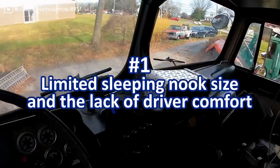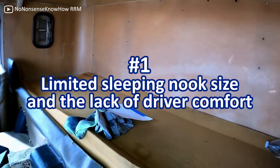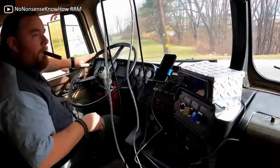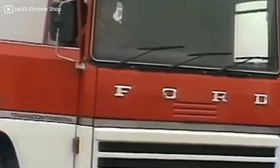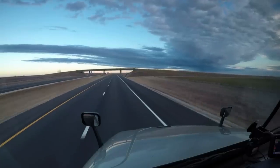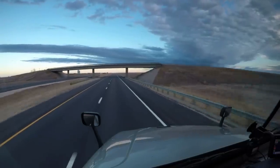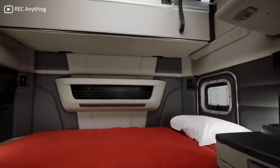First and foremost, the limited sleeping nook size and the lack of driver comfort. The driver was extremely close to the windshield, the sleeper bunk was very cramped, and the driver's personal cargo space was nearly non-existent compared to today's models. The lack of comfort truly became a problem in the 60s and 70s with the development of the national highway system, when trucks started to cover extreme distances in short amounts of time. Because truck drivers do incredible mileage per year and are often on the road for days at a time, having a comfortable cabin is one of the most important features of any modern semi — for a lot of drivers, their truck is like a second home.